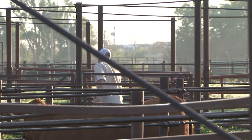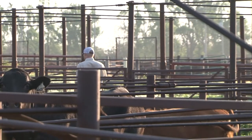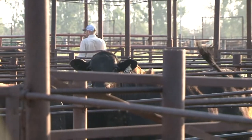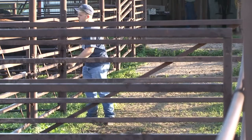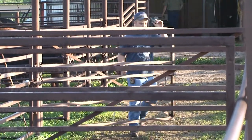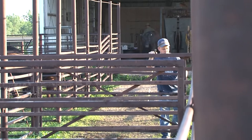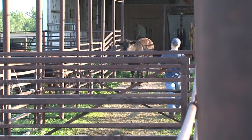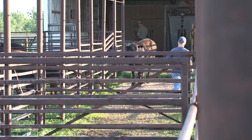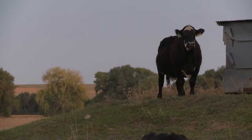Mobility score four animals exhibit extreme stiffness and don't really want to move even when encouraged by a handler — because their foot or leg is causing significant pain affecting their mobility. These animals should not be transported under BQA guidelines, because if that animal goes down on the trailer, the likelihood of recovery is not very great.